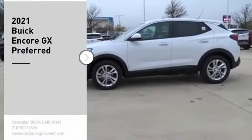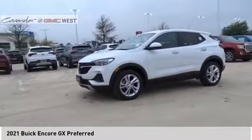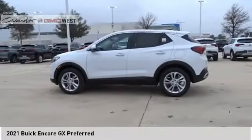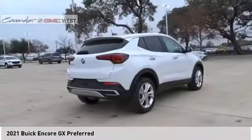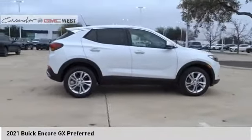You are going to love the 2021 Encore GX. The Buick Encore GX provides plenty of space and functionality with its compact SUV body. It also provides plenty of safety features and a wide variety of options that you can upgrade to. Here are some of this vehicle's great options.